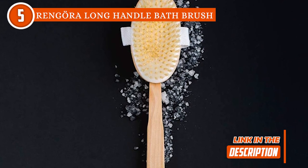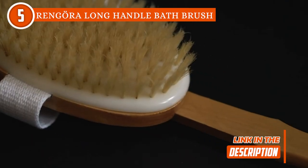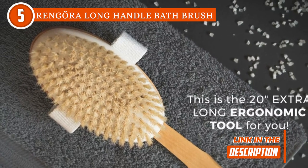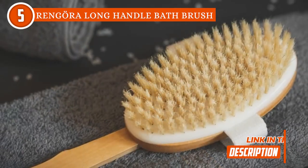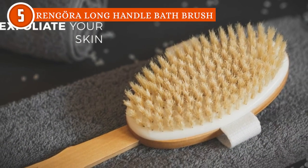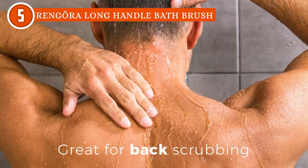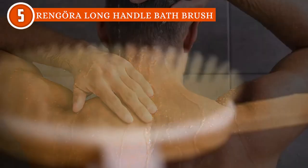And hey, this isn't just for the ladies. The extra long handle has your back — literally — and will have you reaching places you never thought you could. Plus, it's a hit among those with disabilities and injuries. And it's excellent for back scratching, foot scrubbing, and even tackling back acne. It's the versatile sidekick you've been waiting for.